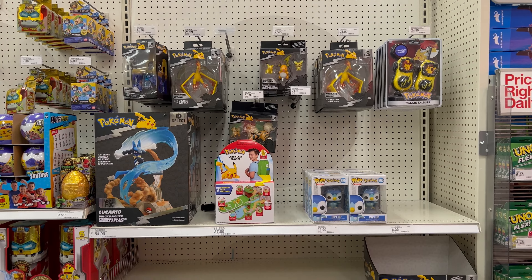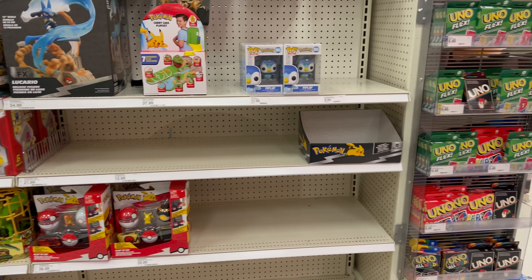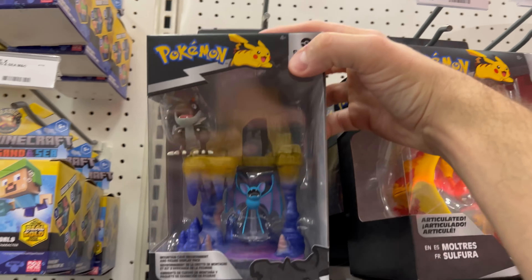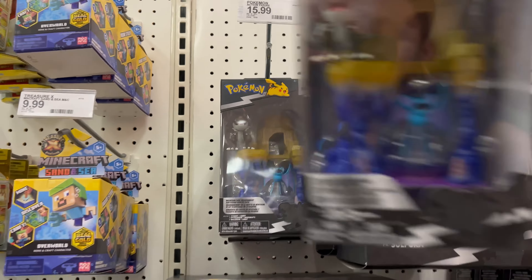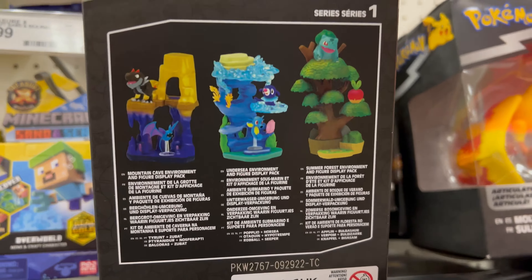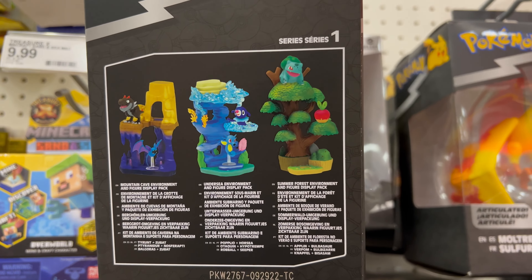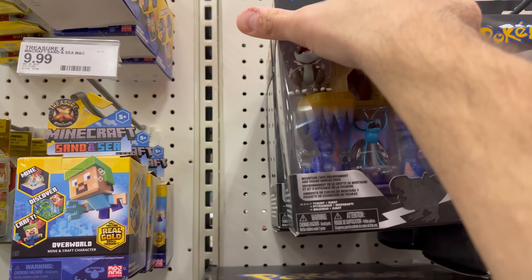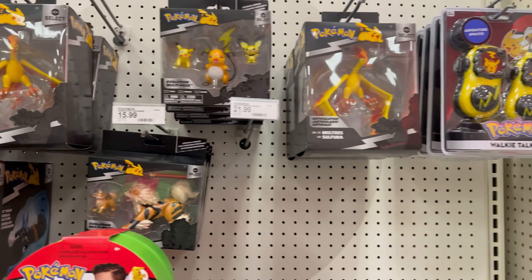Pokemon is getting some new stock — looks pretty good. They sold out of those corduroy plush. These are the new environmental packs, $15-$16 each — pretty cool. There are a few different ones: one with Zubat, Tyranitar, and Horsea, and then the Bulbasaur one. I'm still waiting for them to get single packs of Magmar, Electabuzz, and stuff like that.